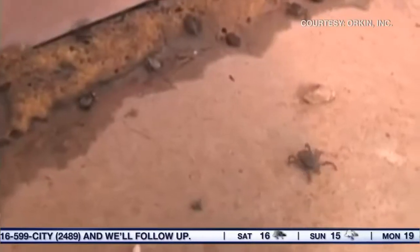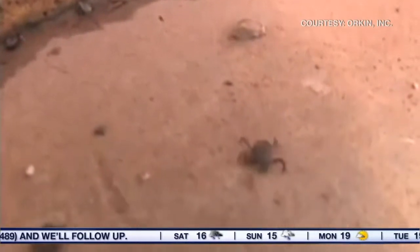Is there any chance we'll see higher numbers of Powassan virus this year? It's always hard to tell, but in general trends we have not seen very high numbers — very small percentages, less than 1% of ticks test positive for that. So there's always a possibility, but the bigger concern would be Lyme disease.